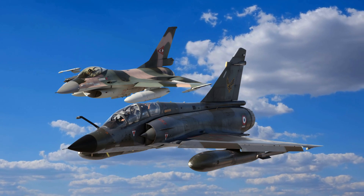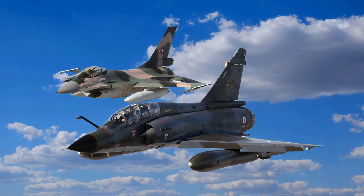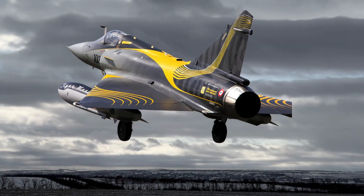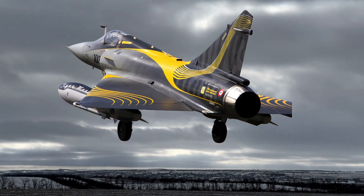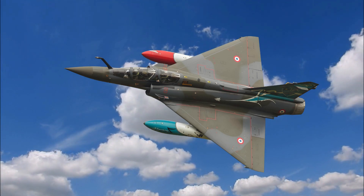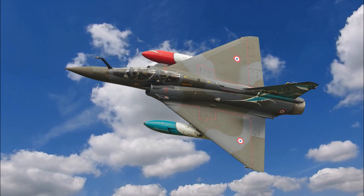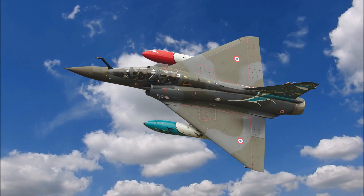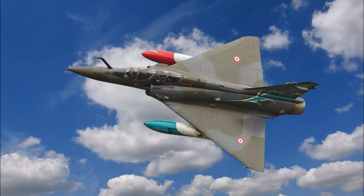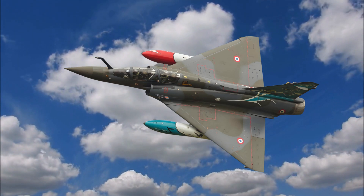The Mirage 5 served in more than 15 air forces worldwide, and its adaptability made it a popular export, with some nations introducing their own custom modifications. The aircraft proved its mettle in numerous conflicts across the globe. During the Yom Kippur War of 1973, Israeli versions derived from the Mirage 5 design played crucial roles in air superiority and ground support missions. In the Falklands War of 1982, Argentina's fleet based on the Mirage 5 saw action against British forces, highlighting its versatility in diverse combat scenarios. The Mirage 5 also remained a critical asset for the Pakistani Air Force during Indo-Pakistani conflicts, demonstrating its durability and effectiveness.